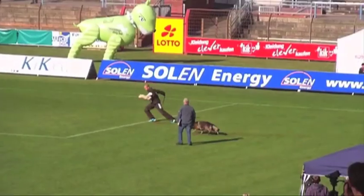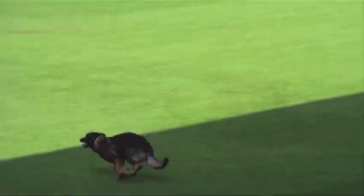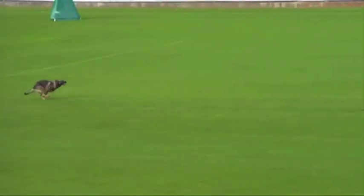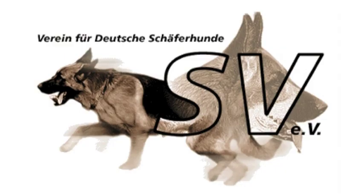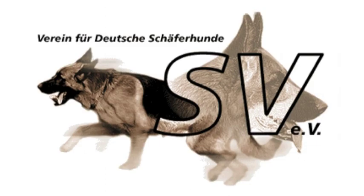While IPO can be a standalone qualification, it was originally intended to be taken as part of a battery of tests to judge whether a German Shepherd dog is suitable for breeding by the SV — the German Shepherd Club in Germany, a kennel club devoted entirely to the preservation and promotion of the national breed. So how does one go about proving that their German Shepherd is suitable for breeding in the German SV system?